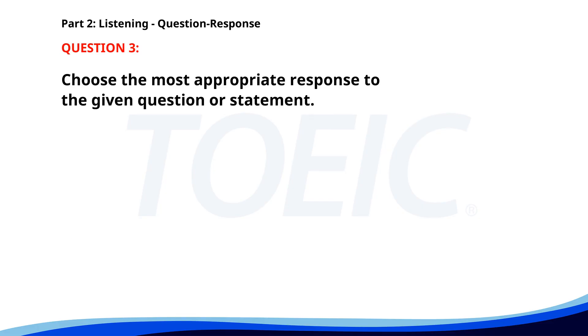Number 3. What is the deadline for the project? A. I can help you with that. B. The data is interesting. C. It's due next Monday. The correct answer is C: It's due next Monday.